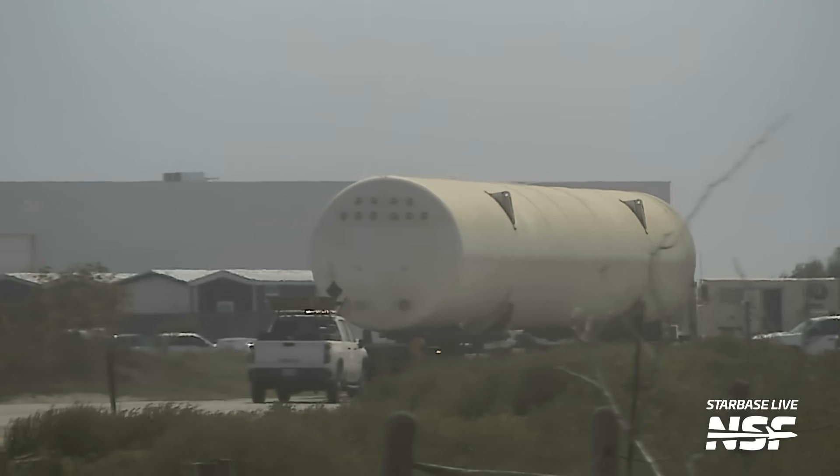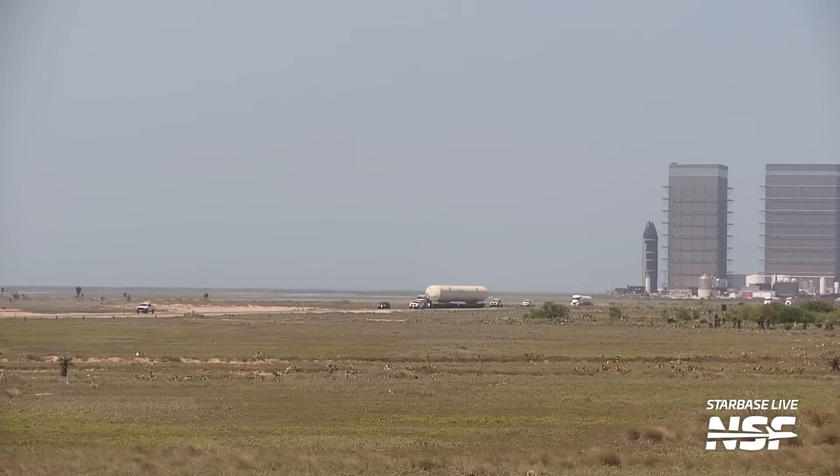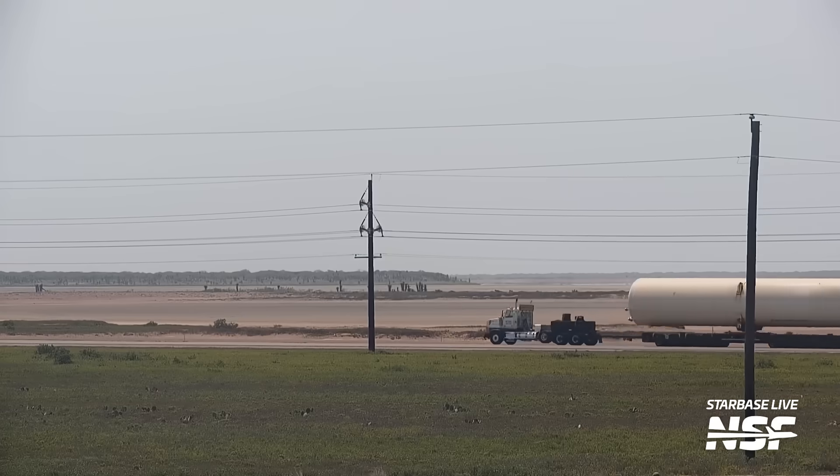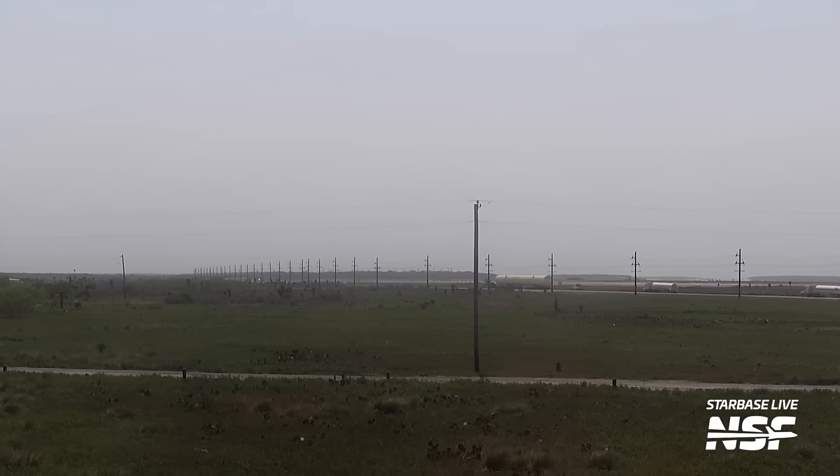Another place where work continues is on the former suborbital pad, where tank farm removal was completed this week. We saw the last of the ground tanks removed and sent away from Starbase. The area where this tank farm was located can now be used for whatever SpaceX has in mind to support the second orbital launch pad at Starbase. Could this be where the second OLM will go? It could be for another tank farm — or maybe another parking lot they'll eventually destroy three months later.